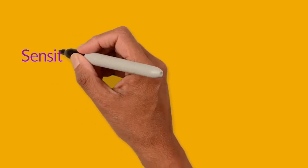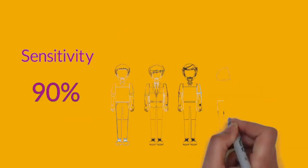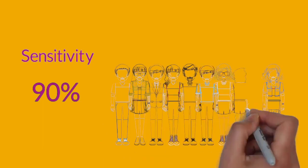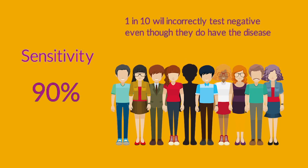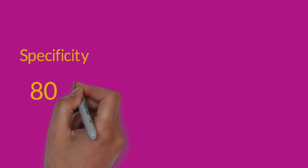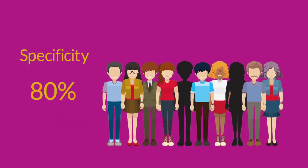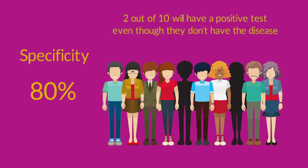For example, if the sensitivity of the test is 90%, then the disease will be picked up in every 9 out of 10 people who have the disease. One of those 10 people will incorrectly test negative. If the specificity of the test is 80%, then 8 out of 10 people who do not have the disease will correctly test negative. However, 2 out of those people will test positive even though they do not have the disease.